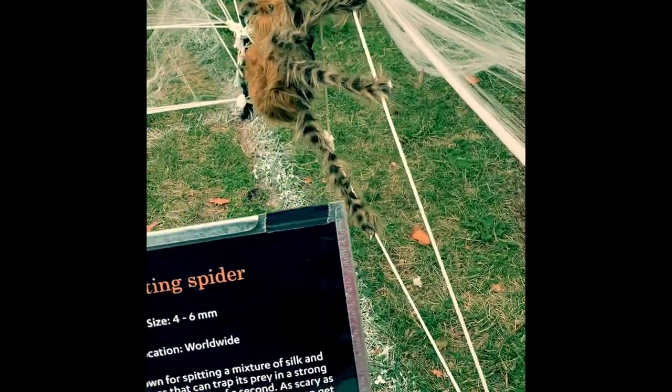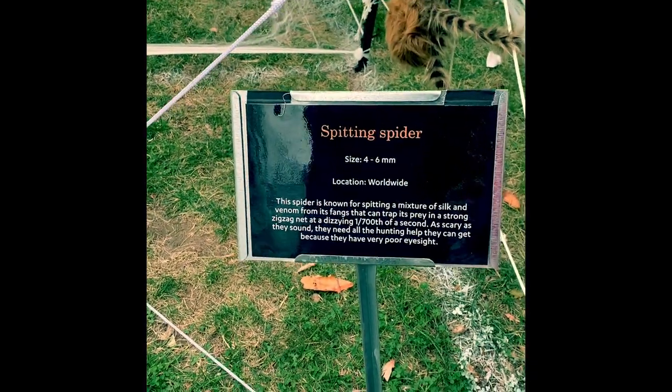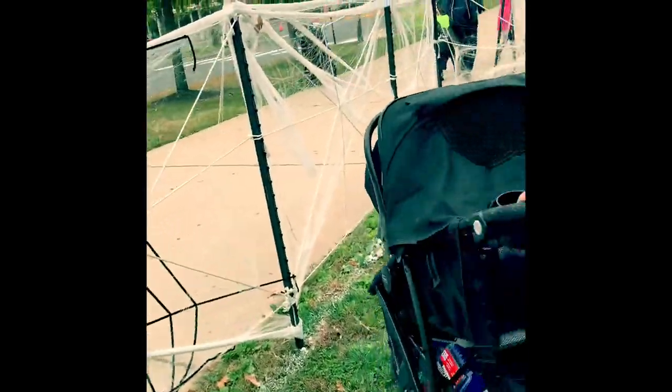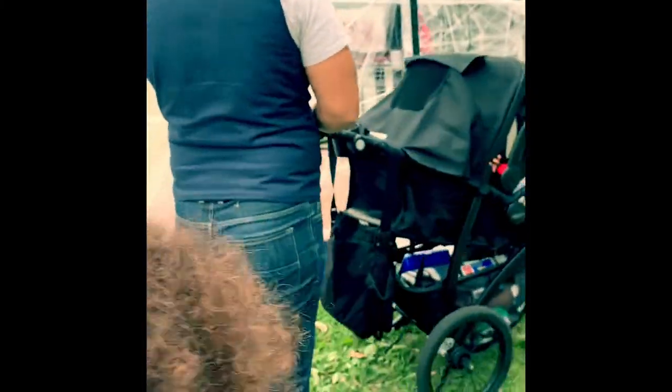Look at this — it's a furry spider. A spitting spider! It spits. Oh, look how small they are though — they're only like four to six millimeters, super tiny. It's known for spitting a mixture of silk and venom from its fangs. Venom is like this poisonous liquid that comes out that makes you sick — it could kill you.